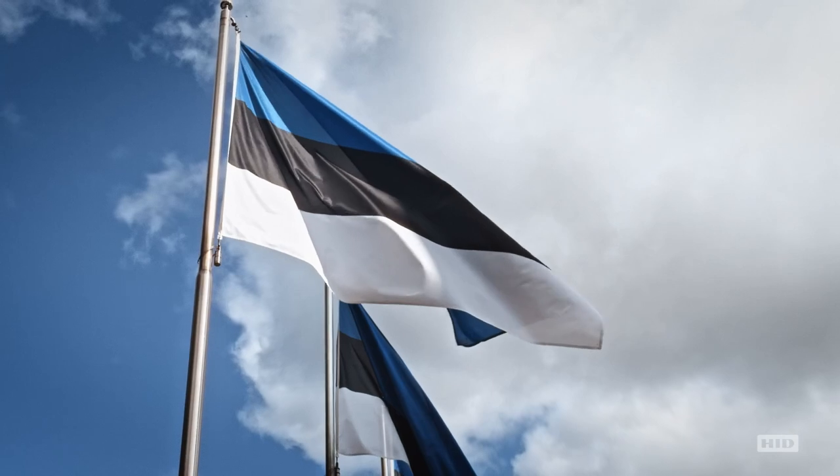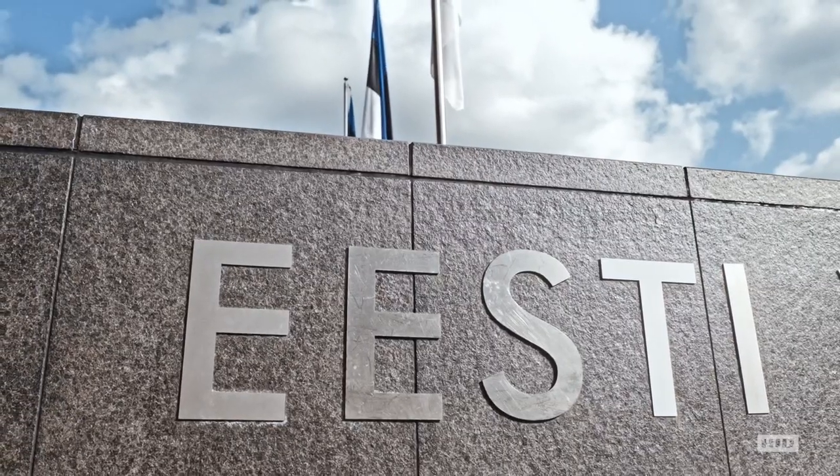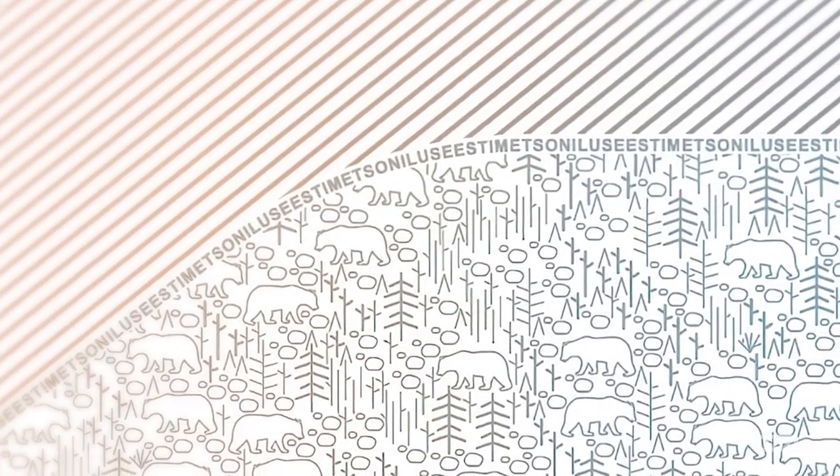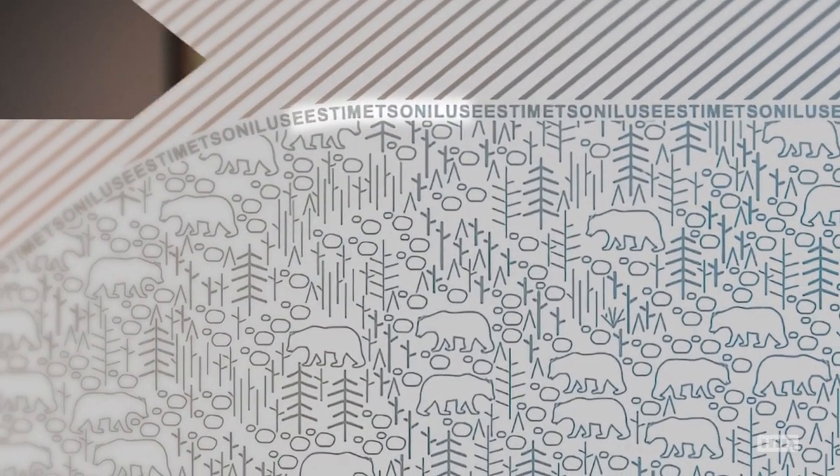We have taken into account our beautiful language. Every sentence included in the Passport actually goes together with the photo or the page. For example, the bear page has the Estonian sentence 'Eesti mets on ilus,' which means 'Estonian forest is beautiful.'